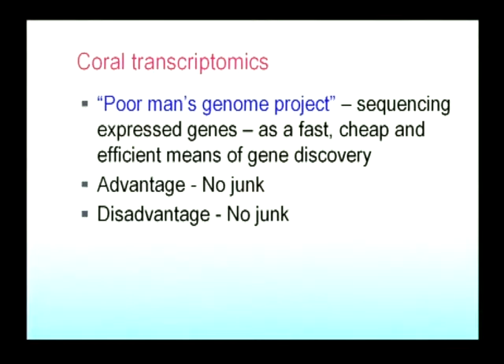Most of the information we're interested in is carried in the expressed sequences, the messenger RNAs, and sequencing these is very cost effective. The poor man's genome project — really the transcriptomics project — has been what we focused on until a year or so ago. The advantage of this approach is that you're not sequencing junk, not sequencing non-functional, non-coding DNA. But the disadvantage is that ultimately you want to know about that junk because it's not completely non-functional — it does carry useful information.